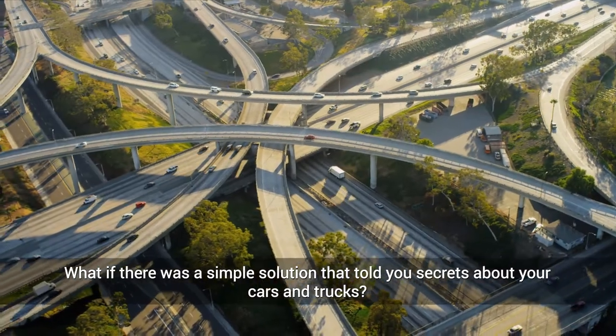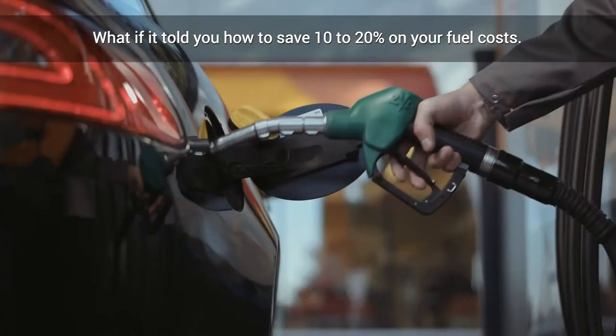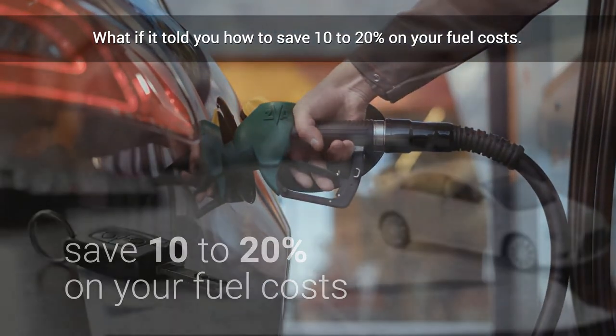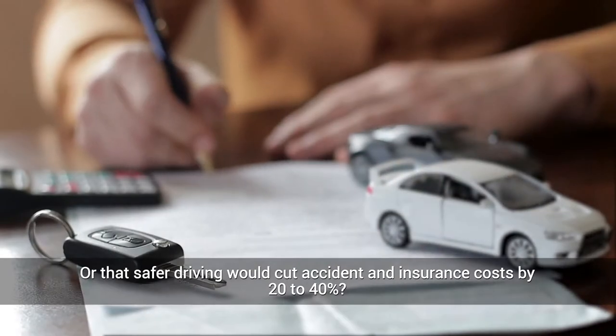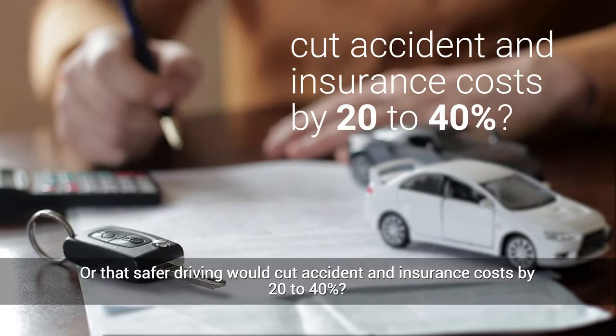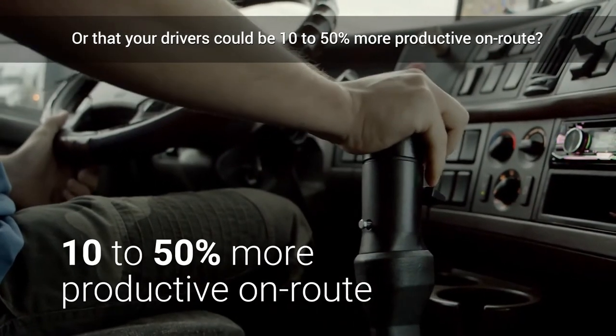What if there was a simple solution that told you secrets about your cars and trucks? What if it told you how to save 10 to 20 percent on your fuel costs? Or that safer driving would cut accident and insurance costs by 20 to 40 percent? Or that your drivers could be 10 to 50 percent more productive en route?